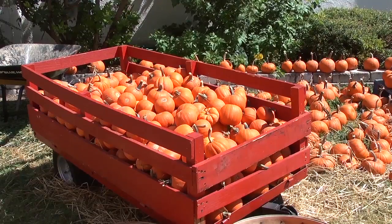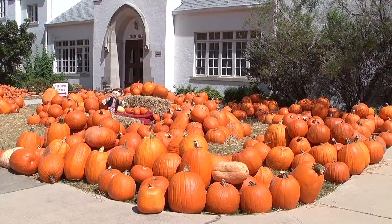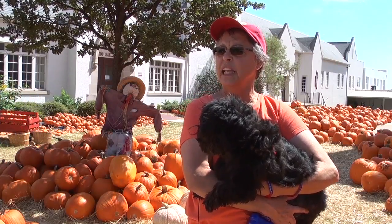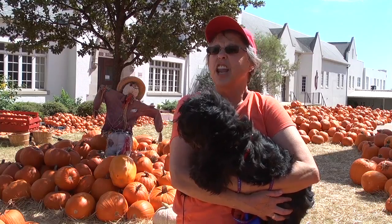Pumpkins range in size from little gourds to massive ones. Not only can you score yourself a pumpkin, but you can also take advantage of a great photo op. It's the way the pumpkin patch works — it pulls people in and they feel invited to come for pictures, just walk around, and little kids love it.